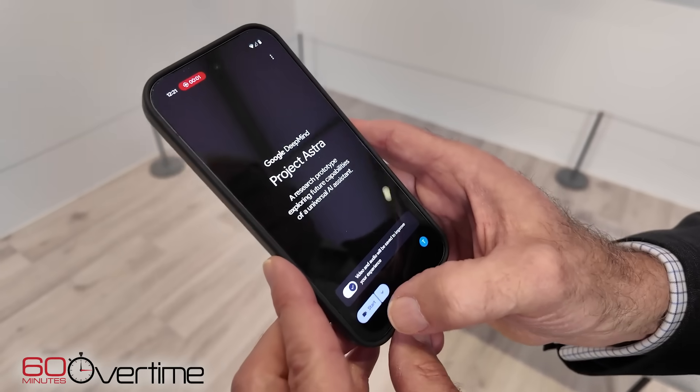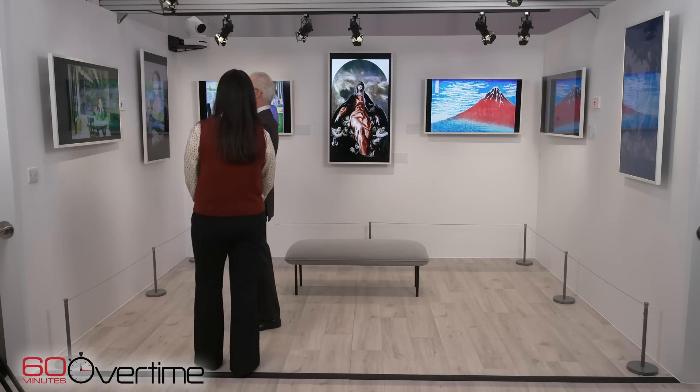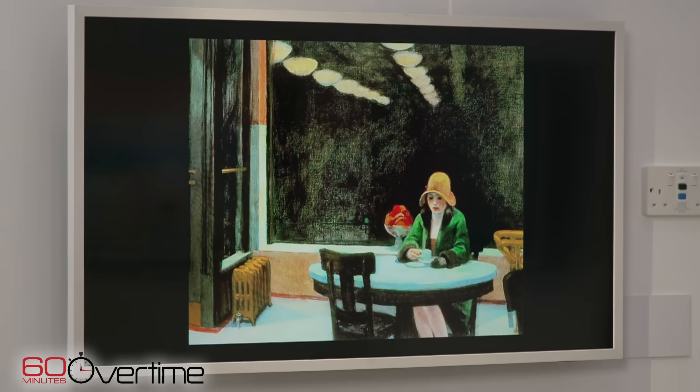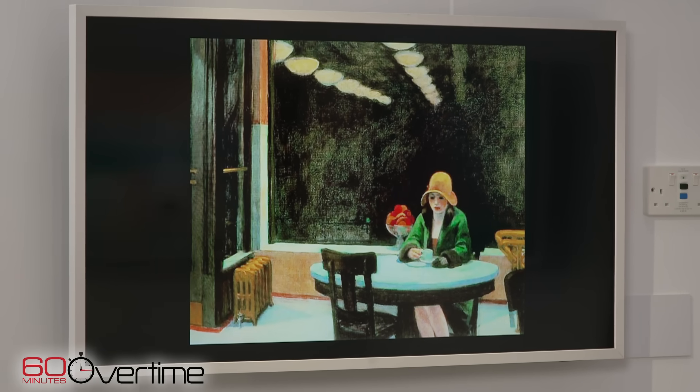DeepMind's AI assistant, Astra, can see, hear, and analyze the world around it. It can recognize famous paintings like this one. That is Edward Hopper's Automat. And guess what its subject might be feeling. What emotion is she exhibiting?